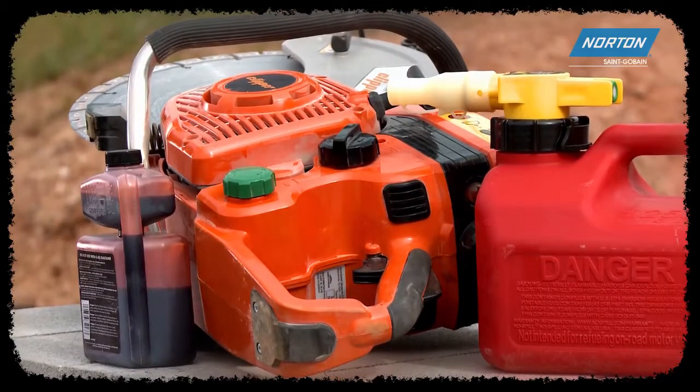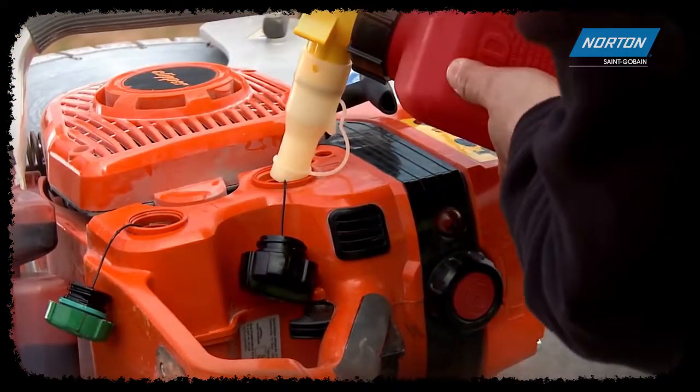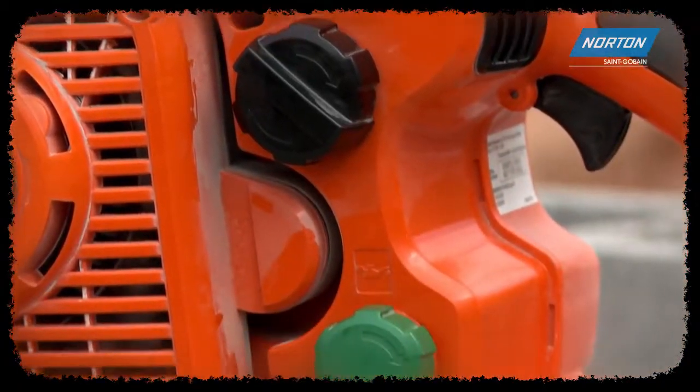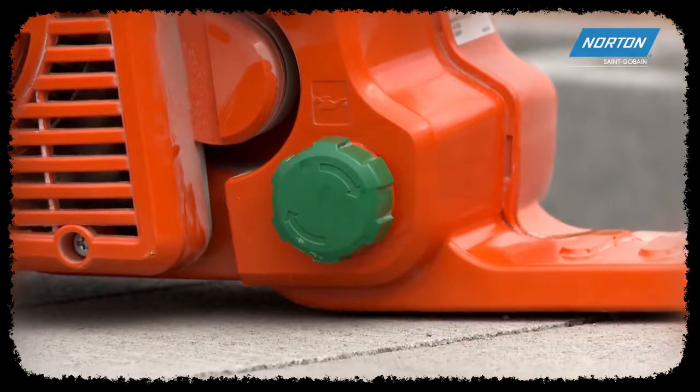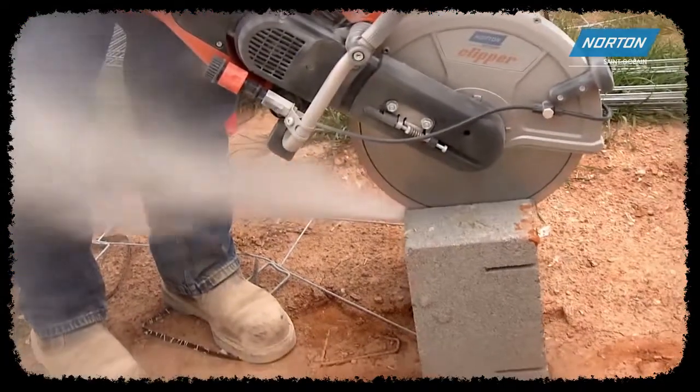One oil filling will last up to 20 straight fuel tank fillings. And even if you can't remember when you last filled the oil, no worries. Our built-in automatic sensor will shift the engine to idle if oil is low to aid against engine seizure — because that's the last thing you need on the job.